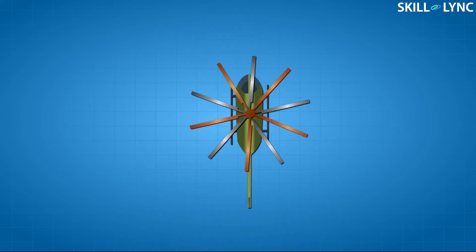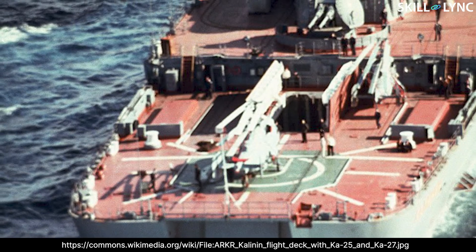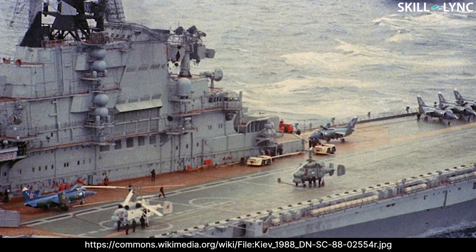In fact, some coaxial designs exploit this advantage by having a very short boom. A few good examples are the Ka-25 and the Ka-27. The reduced size allows these helicopters to be used on warships. However, the coaxial rotor is not without disadvantages — the design of the gearbox and the rotor control are much more complicated than in normal helicopters.